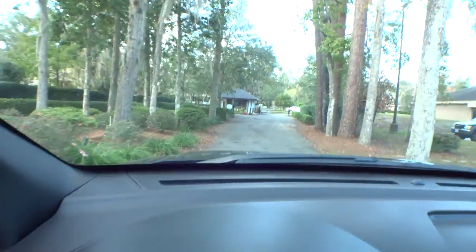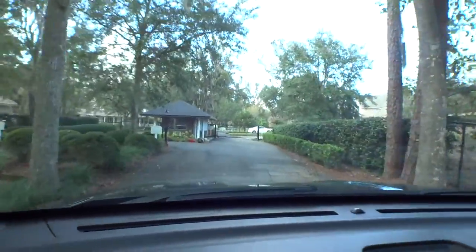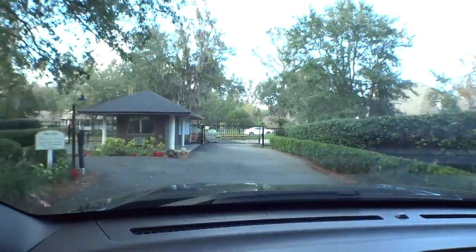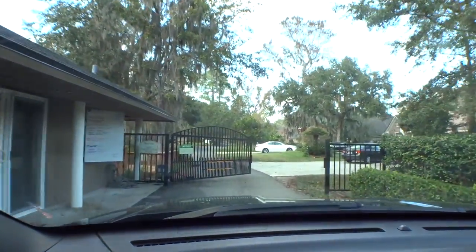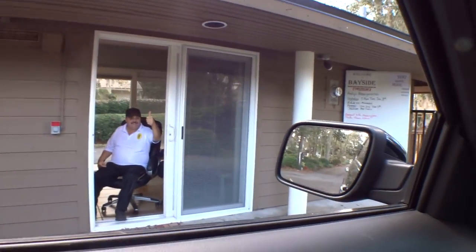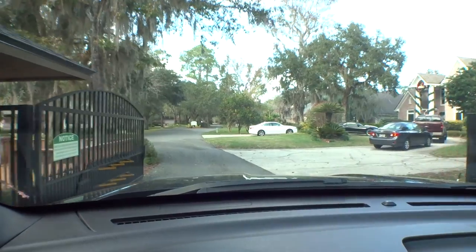We're gonna come up here and kind of pass through the guard gate. I've already talked to them, they're gonna let us through without too much issue. Look at that — this gentleman right here is keeping us safe. I appreciate it, thanks man! Have a great day.